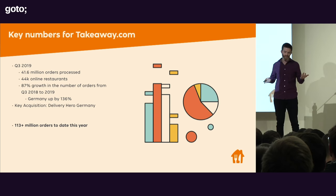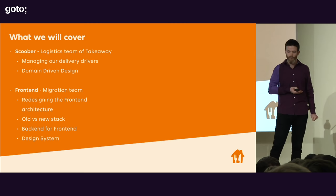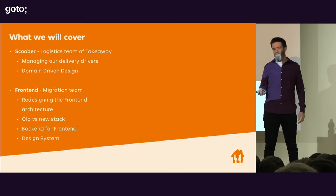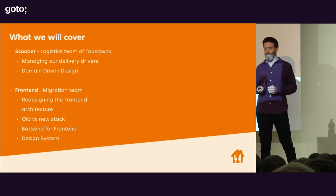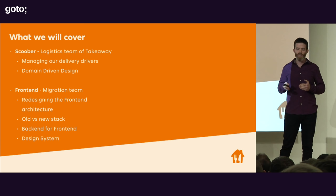What are we going to cover in this talk? Michele is going to talk about the logistics team at Takeaway, which we call Scoober — managing our delivery drivers and giving a primer in domain-driven design. Then I will come back and talk about the front-end team, specifically the migration project, redesigning the front-end architecture, the old stack versus the new stack, back-end for front-end, and a design system.